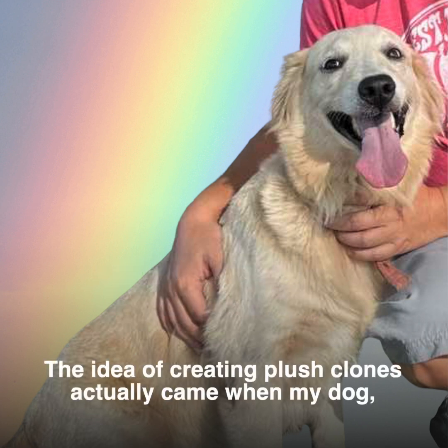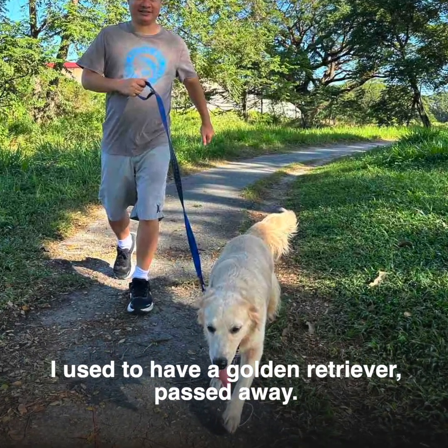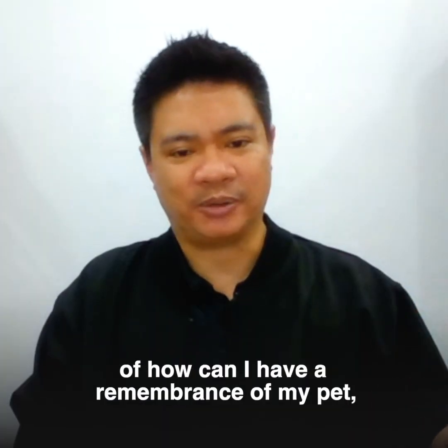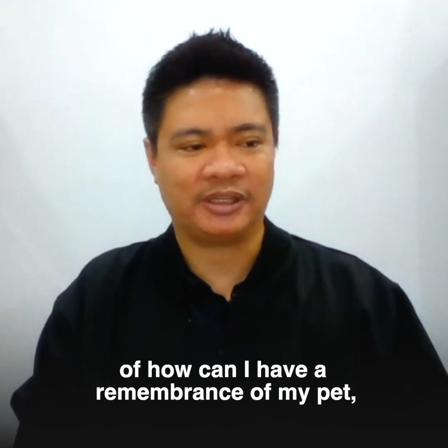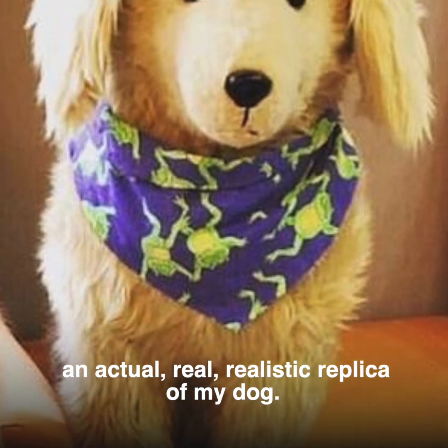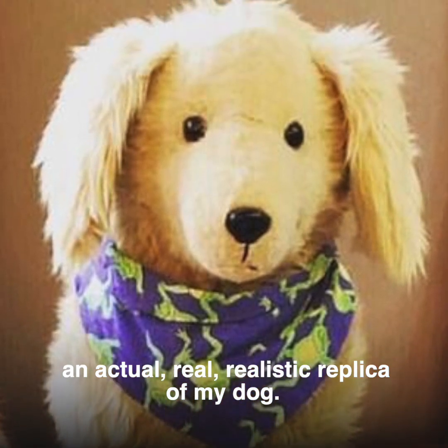The idea of creating plush clones actually came when my dog — I used to have a golden retriever — passed away. After it passed away, I had this thought of how can I have a remembrance of my pet. I only had pictures. Since I own a plush toy factory, why don't I try making an actual, real, realistic replica of my dog.